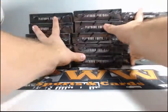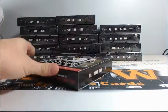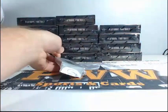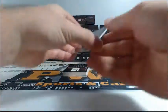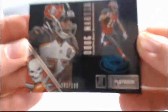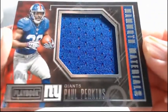Alright, sorry about that guys. We will go box by box with Playbook. Start things off with Doug Martin to $1.99 for the Bucks. And we have a relic of Paul Perkins, 47 out of $1.99 for the Giants.